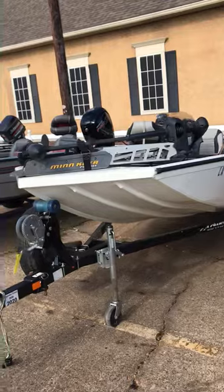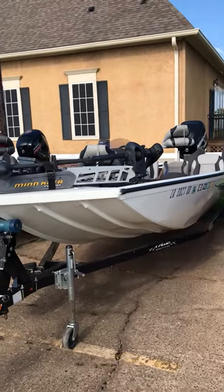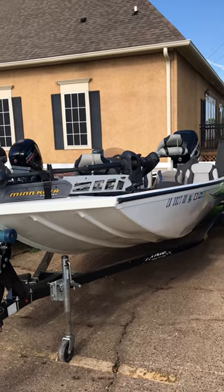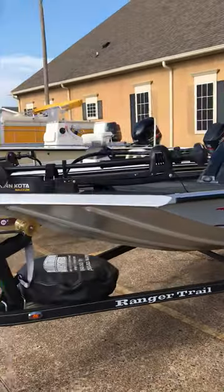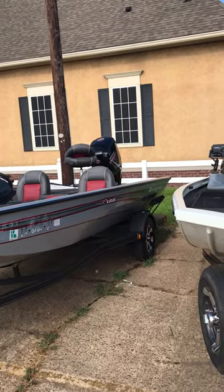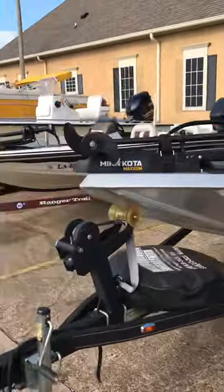We've got a 2014 Lowe 195 with a 115 Mercury OptiMax. It's got a couple graphs and a 4-trex trolling motor. We've also got another Ranger RT-188 that's a 2018 — it's got a 24-volt trolling motor on it and a 115 Mercury 4-stroke. Some of these are used more than others.